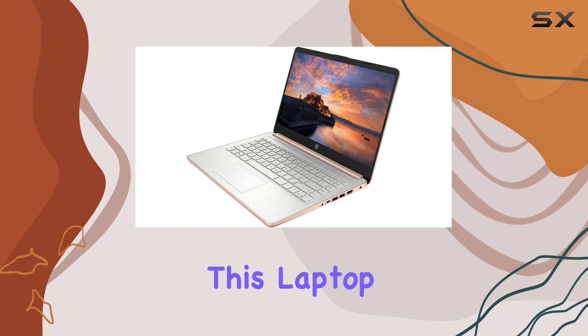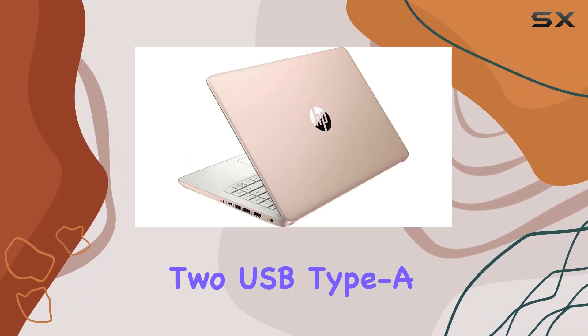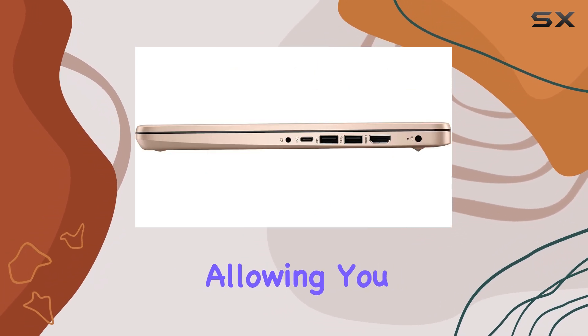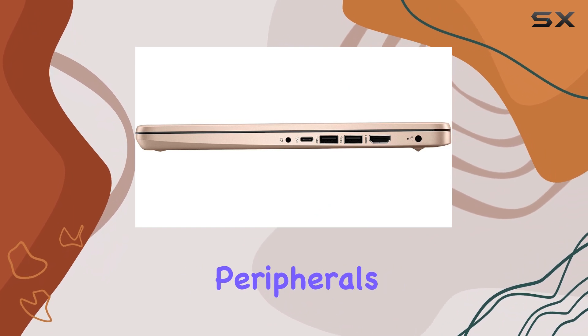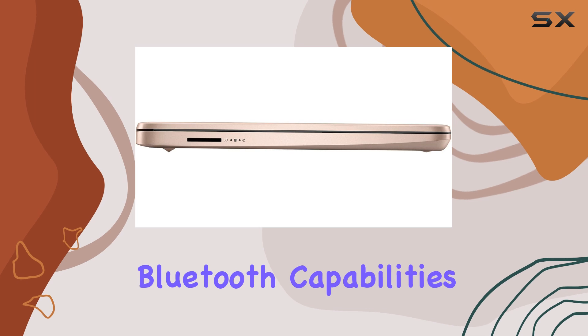In terms of connectivity, this laptop is well-equipped. It features a USB-C port, two USB Type-A ports, an HDMI port, and an SD card reader, allowing you to connect a wide range of peripherals and external devices. Additionally, with Wi-Fi and Bluetooth capabilities,